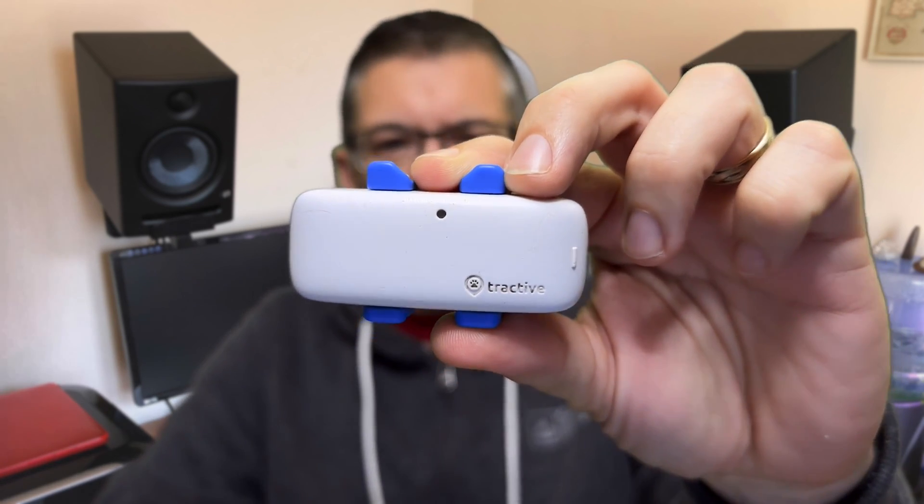This is the Tractive GPS tracker for dogs. It attaches very easily to your dog's collar and provides its real-time location to an app on your smartphone, tablet or any web browser. It's basically like one of those trackers that the spies use in movies and stick inside the wheel arches of cars, but it's for your dog.